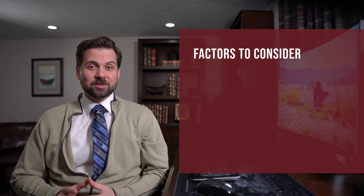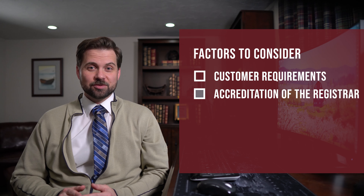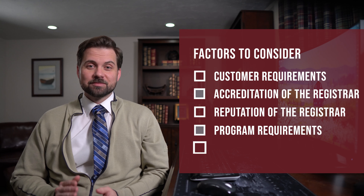When choosing a registrar, there are many factors to consider. Some factors to consider include the following: customer requirements, accreditation of the registrar, reputation of the registrar, program requirements, and cost.